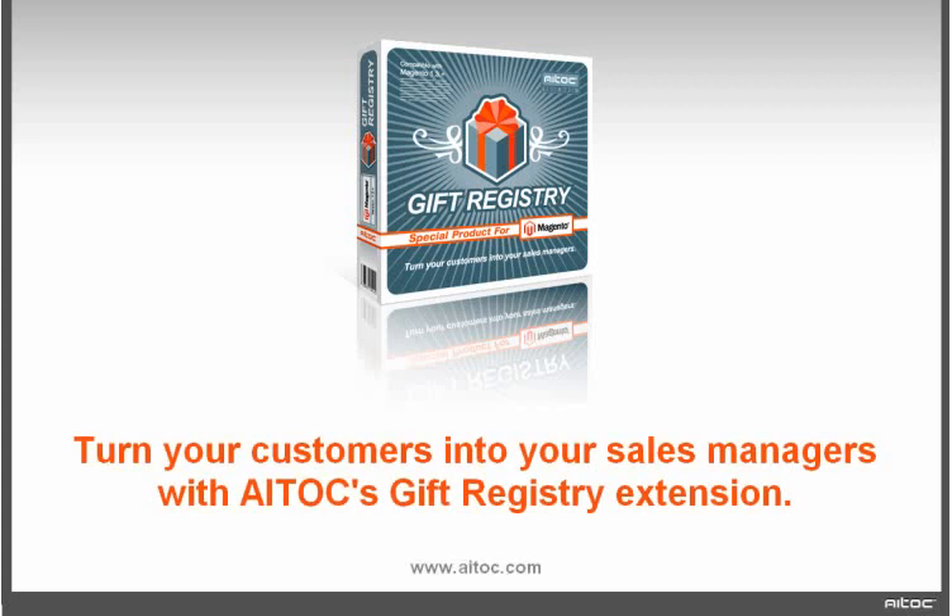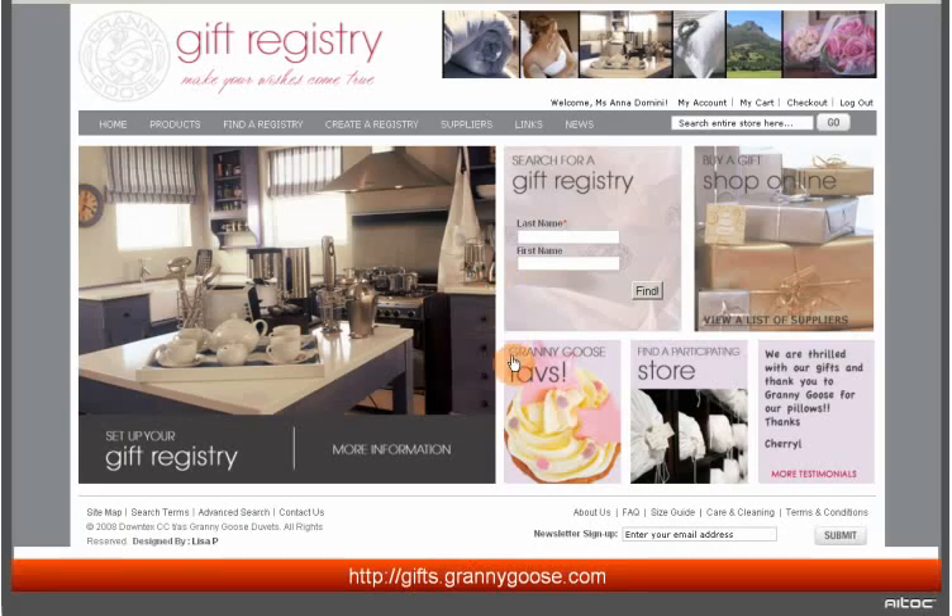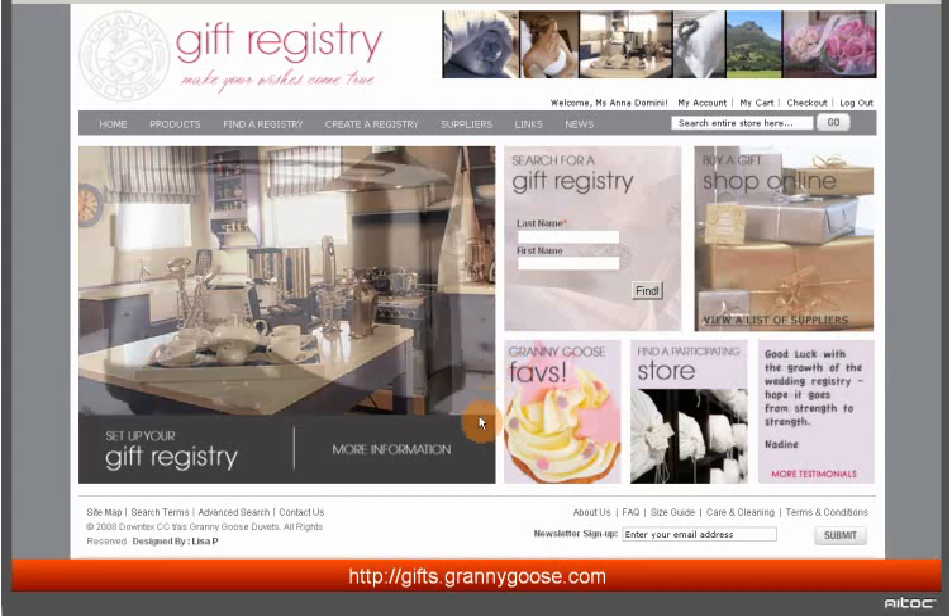Turn your customers into your sales managers with the iToX gift registry extension. It allows your shoppers to create and manage gift registries that let guests know what they would like to get for any special occasion. Welcome to Granny Goose gift registry, a Magento store that uses our extension.